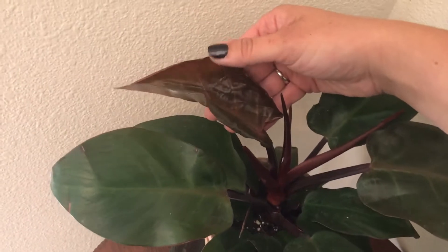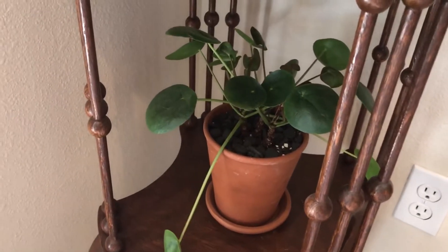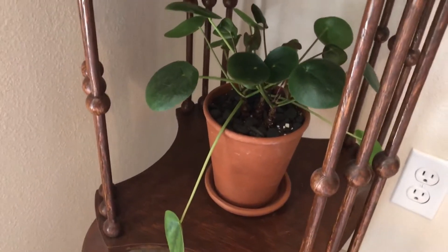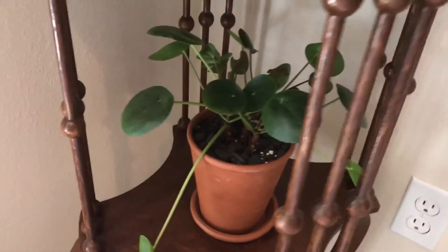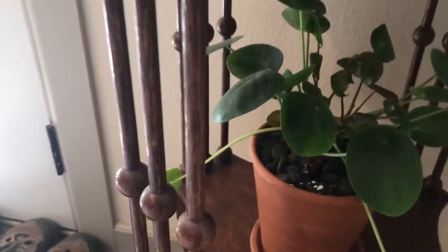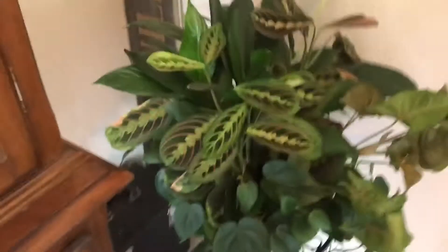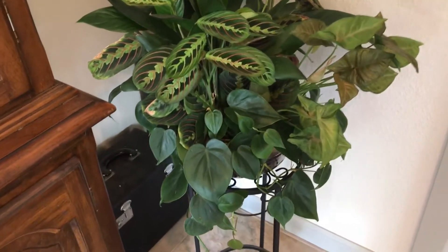In this cute little corner we have my Alocasia Maharani — someone said it might be a Red Imperial, I'm not quite sure, so if you know the difference let me know. This leaf is already darkening and it's really gorgeous. Here's my pilea peperomioides — Chinese money plant — there's lots of new growth in there but that was when it was under the grow light, so we'll see if it survives.